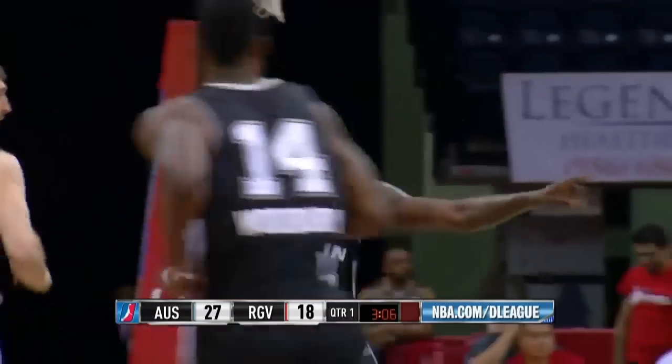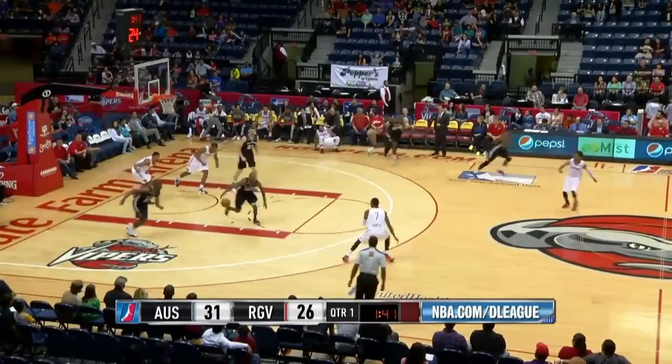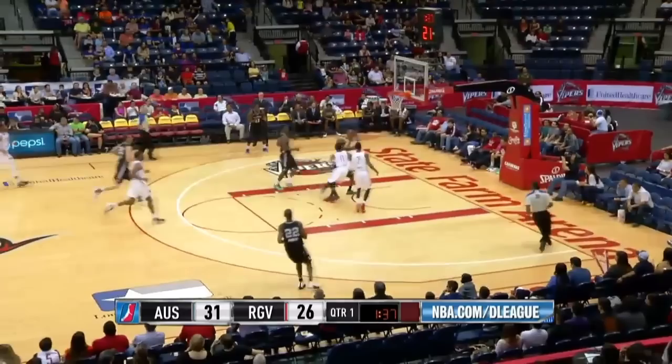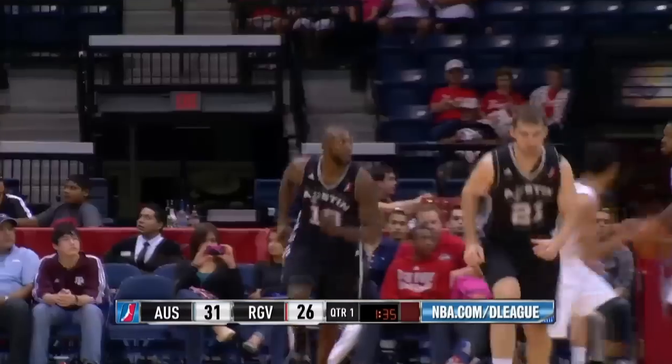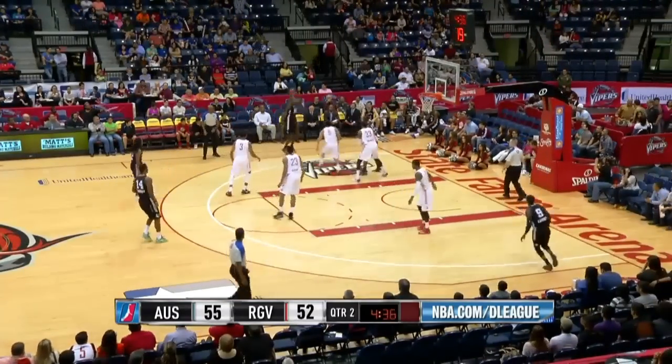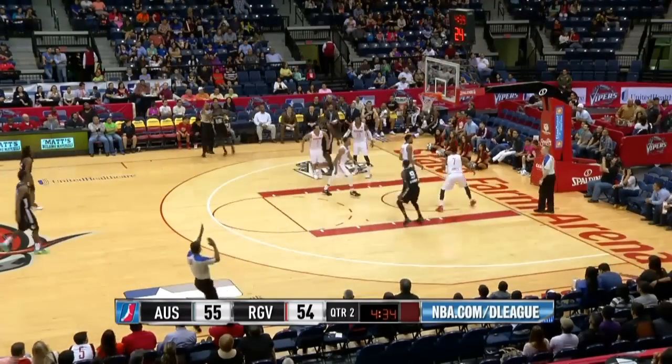Fels is the leading scorer. Fels goes coast to coast and drops it home. Now Squeaky Johnson in the corner — Fels puts up a three and hits it.